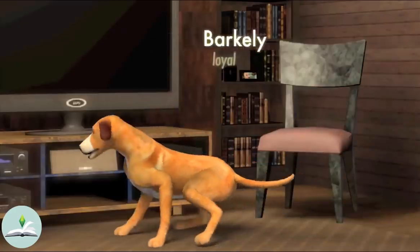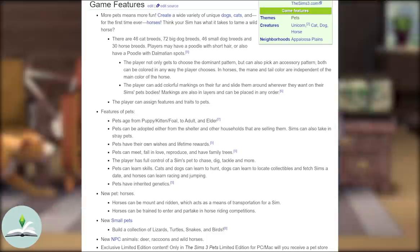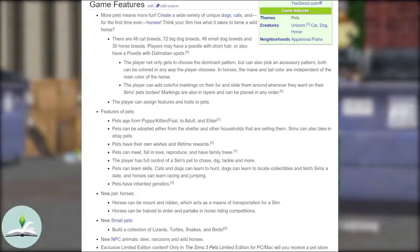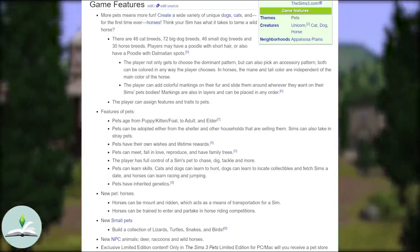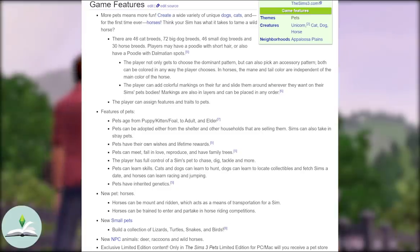Within The Sims 3 Pets pack you get a new neighbourhood with 21 inhabited lots, 10 empty homes, 12 empty lots, 10 rabbit holes and 17 accessible community lots, 46 cat breeds, 72 big dog breeds, 46 small dog breeds, 30 horse breeds, turtles, lizards, snakes, birds, deers, raccoons, wild horses, unicorns, and 3 new types of NPC animals all of which can be befriended by your Sims.